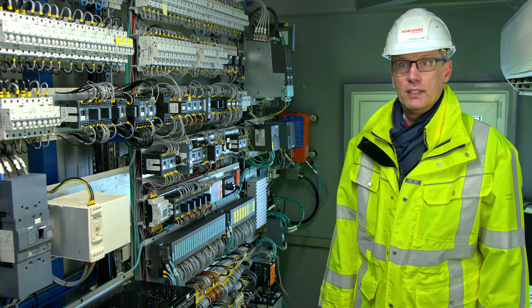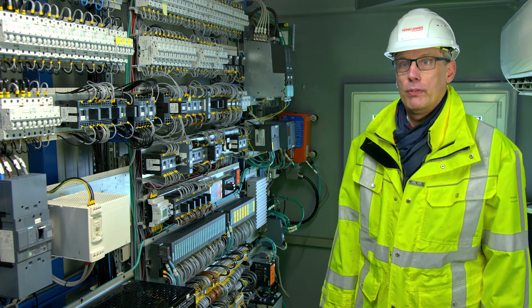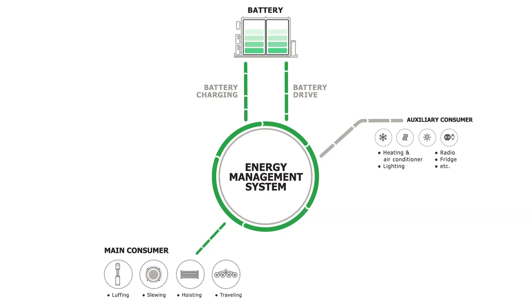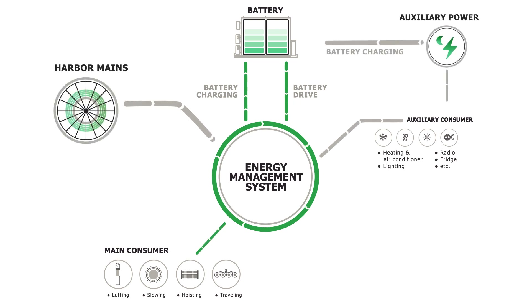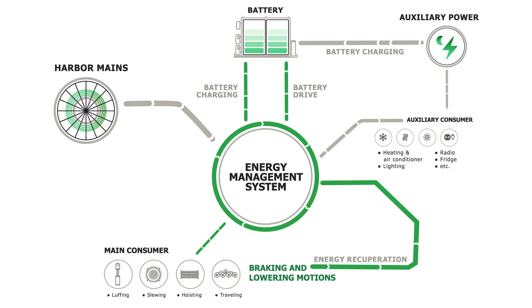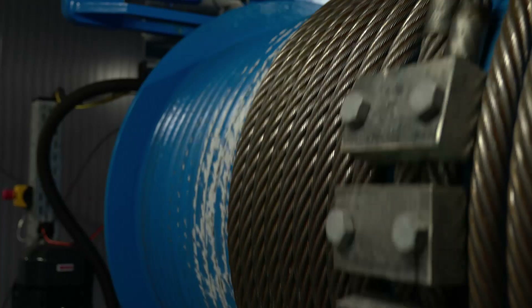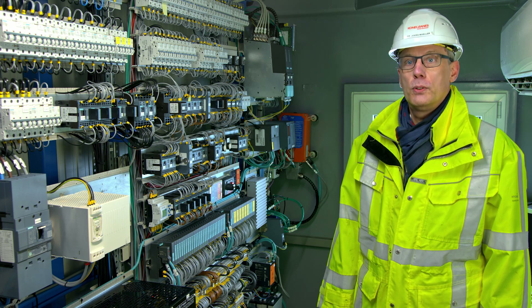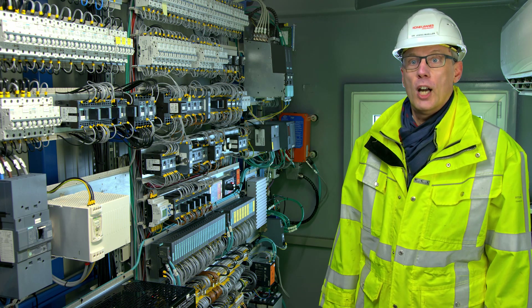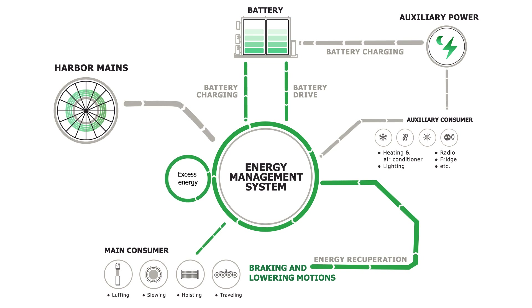The energy management system forms the backbone of our crane's electric drive concept. It distributes the available electrical energy to the mains and the auxiliary consumers. It also manages the energy recovered from the lowering and the braking movements. This recovered energy can be used by the crane, for example, to charge the battery pack, or it can be fed back to the harbor mains.